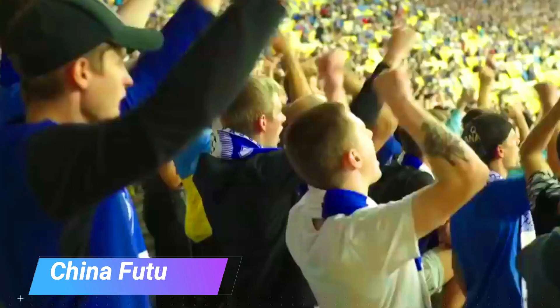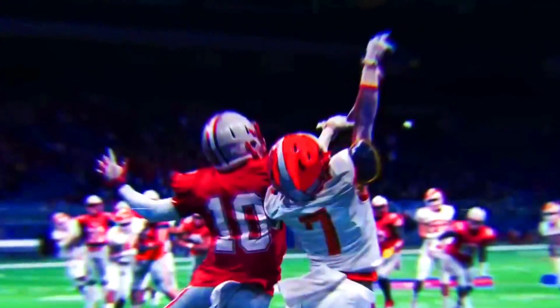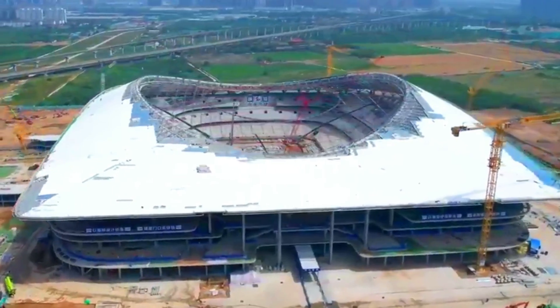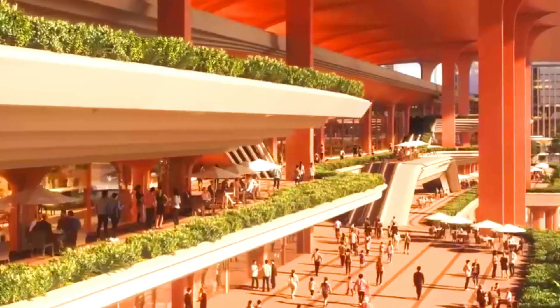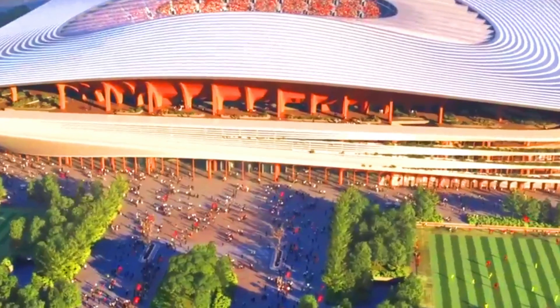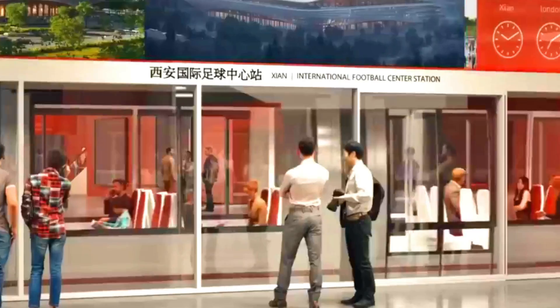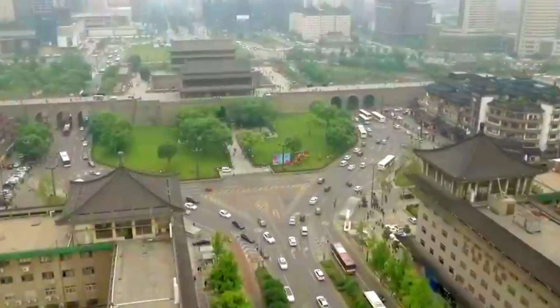The Chongqing Longqing Stadium is a football-specific stadium located in the Lijingying New Area, Chongqing, China. The stadium was designed by GMP Architecture and was completed in 2023. The design is inspired by the traditional Chinese architecture of the mountains and rivers of Chongqing. The stadium features a flowing roof that is reminiscent of the Yangtze River and the surrounding mountains, and is home to the Chongqing Lijingying FC team playing in the Chinese Super League.